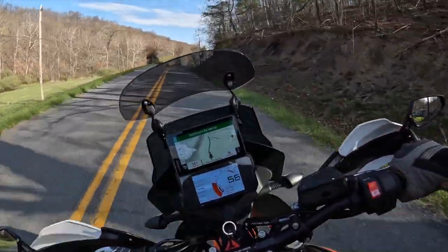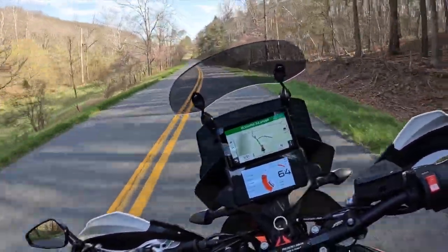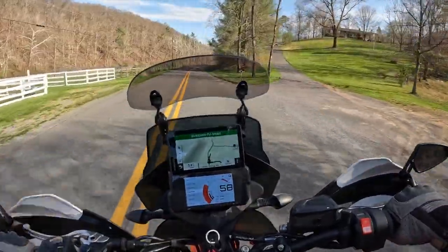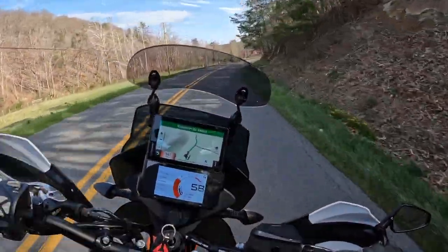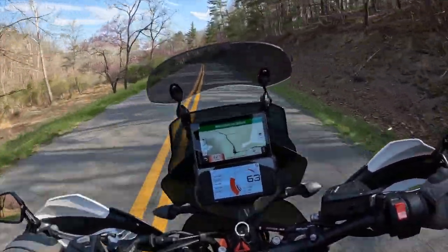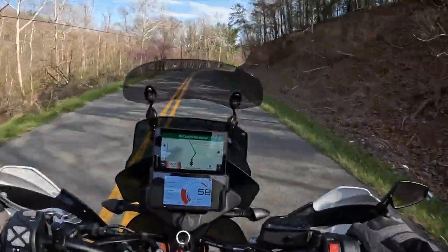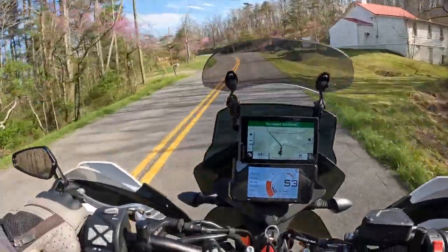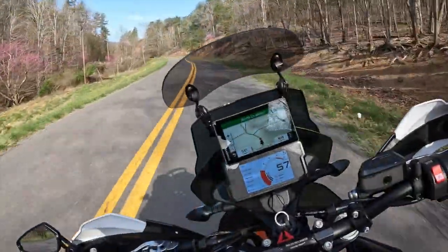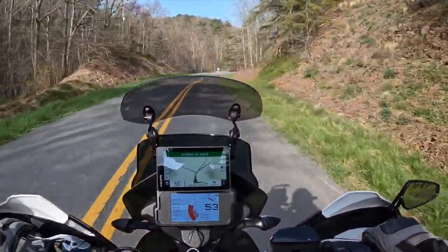Now for riding impressions. I got to hold onto this bike for a few weeks and rode it in all sorts of conditions. Starting with ergonomics: it's very similar to the Norden 901, though the aftermarket pegs and bar risers added a bit more room. At five-foot-ten with a 32-inch inseam, the high seat height means I can only get the balls of my feet on the ground, which is fine — it's similar to a dirt bike.